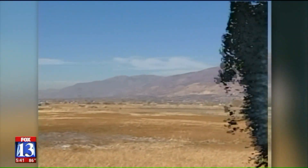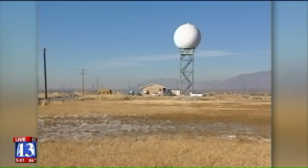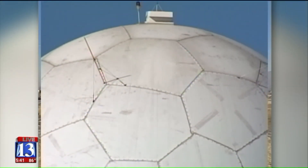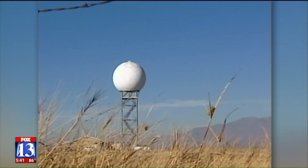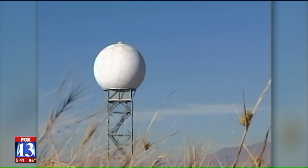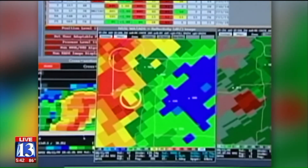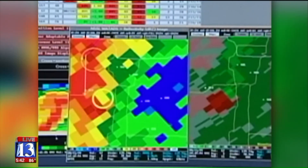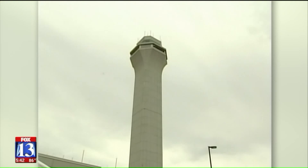Which brings us to secret number three — you might call this the secret radar. On the shores of the Great Salt Lake, the Federal Aviation Administration just finished building a terminal Doppler weather radar. It's designed to detect wind and rain in the lowest levels of the atmosphere, and it picked up the Salt Lake tornado as it formed in much more detail than the radar the National Weather Service used the day of the storm. But on August 11th, the only people watching that terminal radar were in the control tower of Salt Lake International Airport.